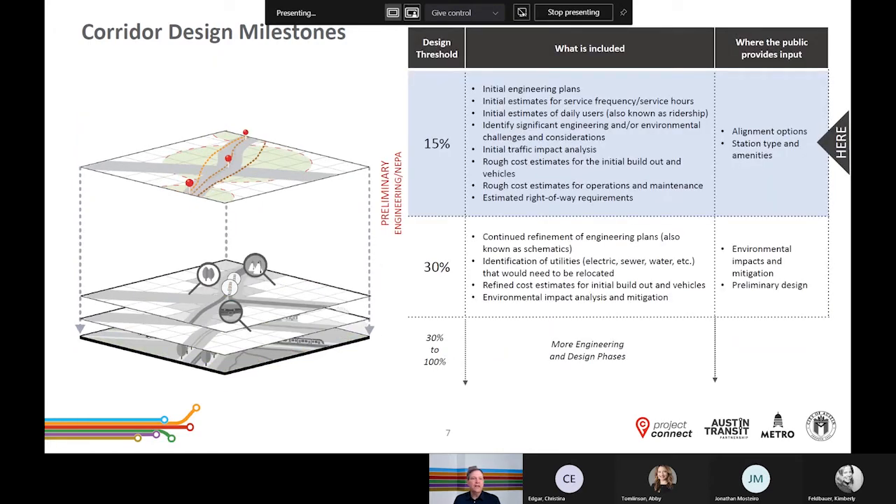The 15% design includes initial engineering alignments, estimated right-of-way requirements, and the identification of significant engineering and environmental challenges. During today's presentation we will share the light rail design elements and criteria that inform the project's design. We will also discuss the constraints and considerations that have gone into determining options for solving complex engineering challenges within the corridor. These considerations and the community's input on station design and amenities will be used to refine the engineering plans. We'll also analyze traffic impacts and develop initial estimates for things like service frequency and ridership. More information on these items and the analysis of potential environmental impacts and mitigation strategies will be shared in the months ahead.